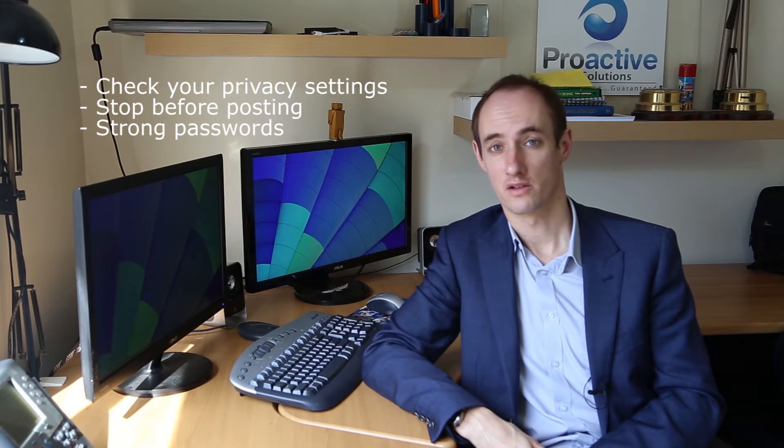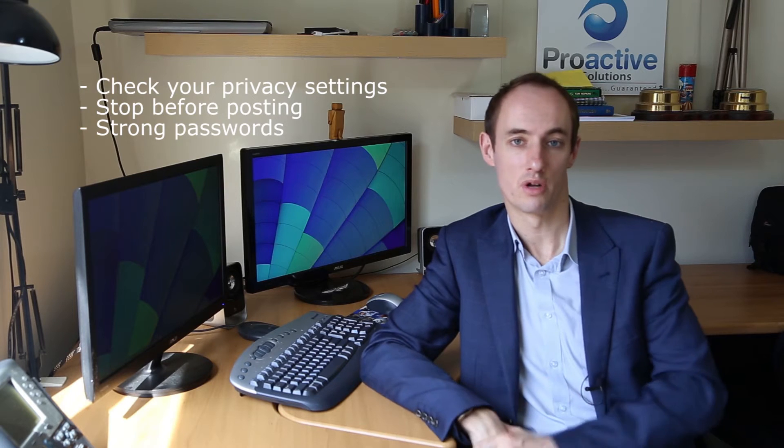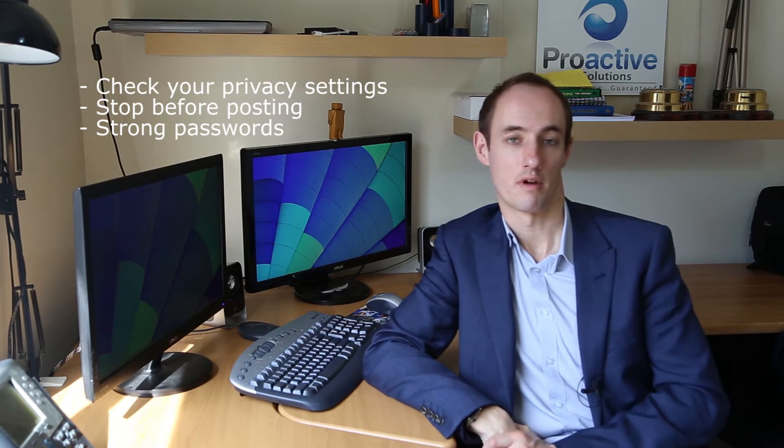Once they've got access to one account, they can use that same password to gain access to everything. And from a business point of view, they can even get into your business accounts, and from there they are already in the network and can really wreck some stuff.